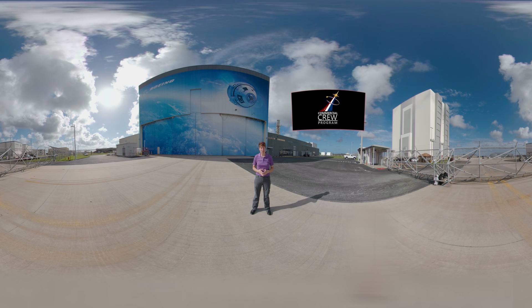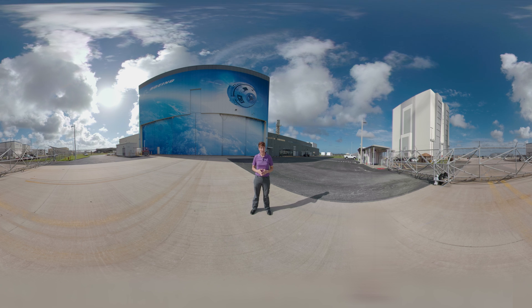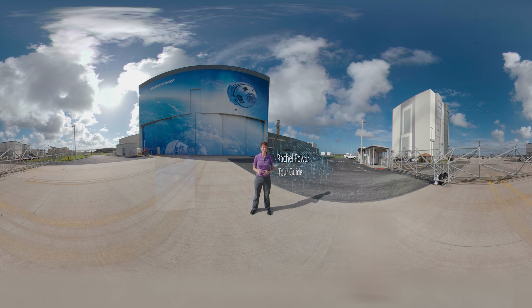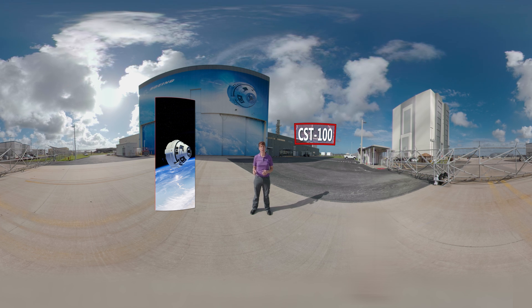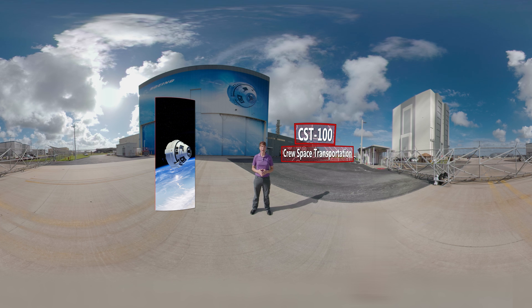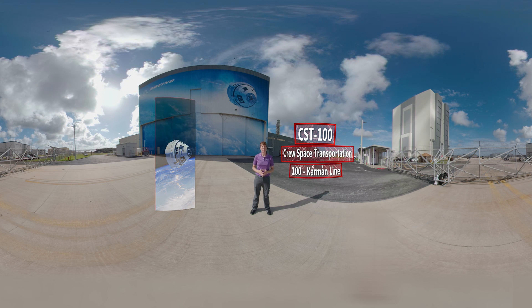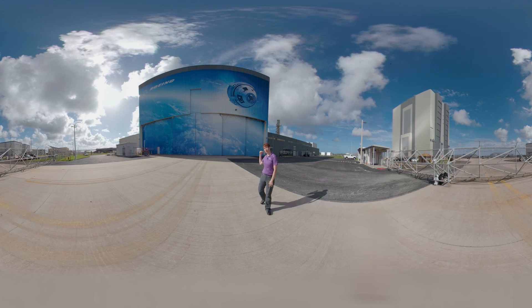The Commercial Crew Program, or CCP, is focused on launching humans safely to the International Space Station with our partners Boeing and SpaceX. Hi, I'm Rachel Power, and today we're going to get an up-close look at the CST-100 Starliner, Boeing's crew capsule. CST stands for Crew Space Transportation, and the 100 refers to the Kármán Line — the common reference to the point where you've left Earth and you're now in space, 100 kilometers up. Now let's go take a look inside.